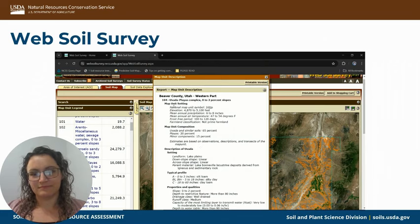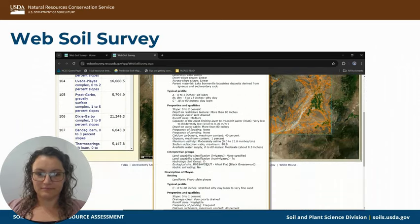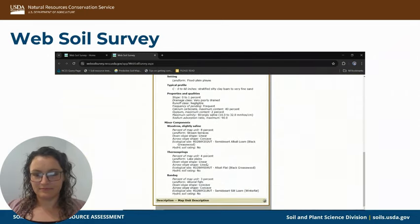We have this general soil map showing different soil components on the left. You can click on one and get a brief overview for what you have in that map unit. So this is a complex — you have the UBATA soil as well as playas. It shows roughly how much they make up of this unit, different properties and qualities, and different minor components that may also be in it.